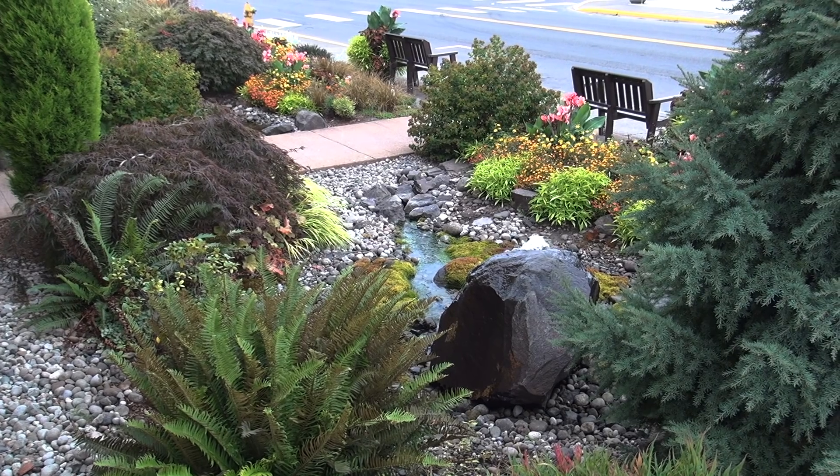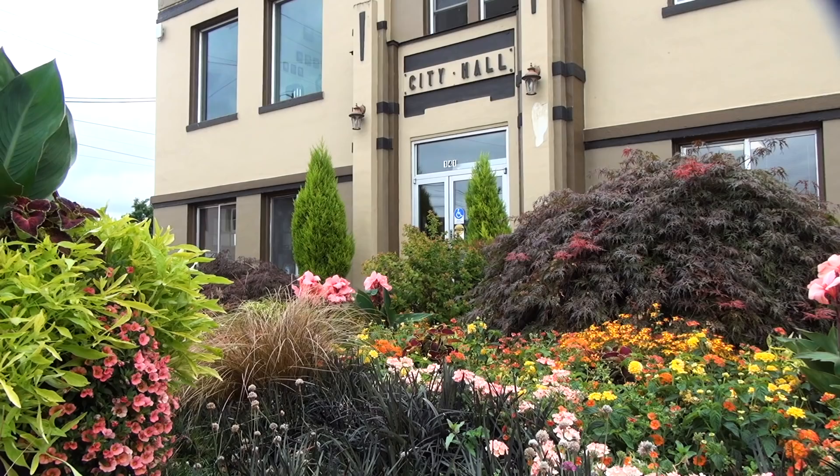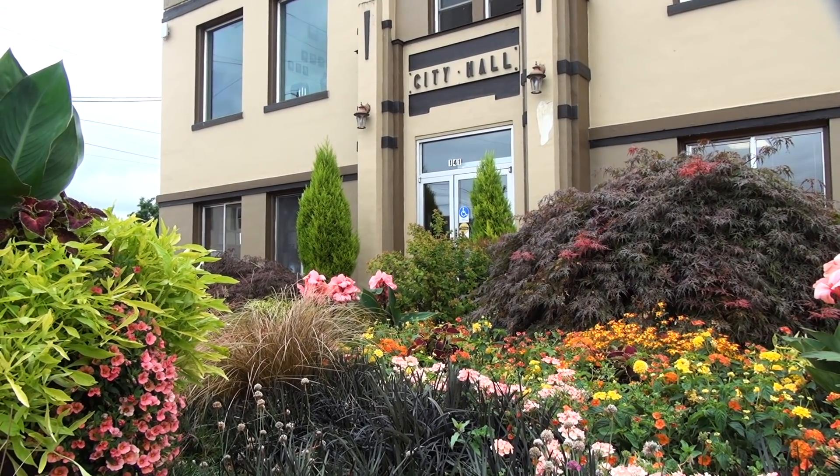The view from my office used to be dead grass and dandelions. It's now a beautiful fountain and flowers, and it actually brightens my day every day I come in and see that.